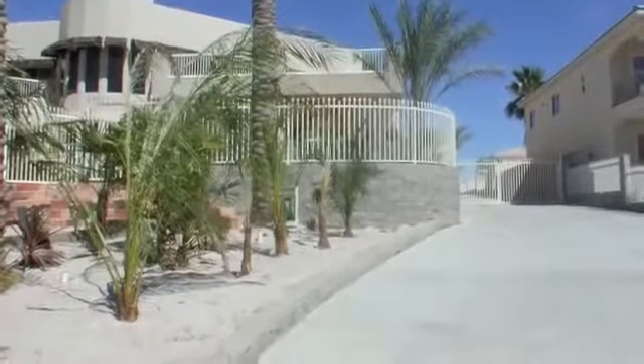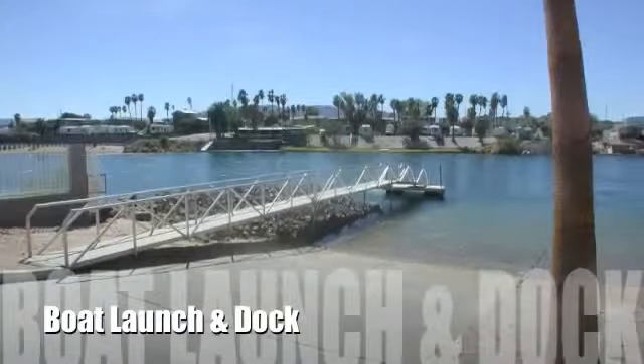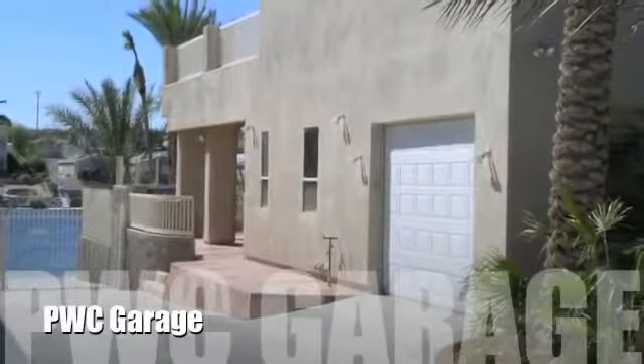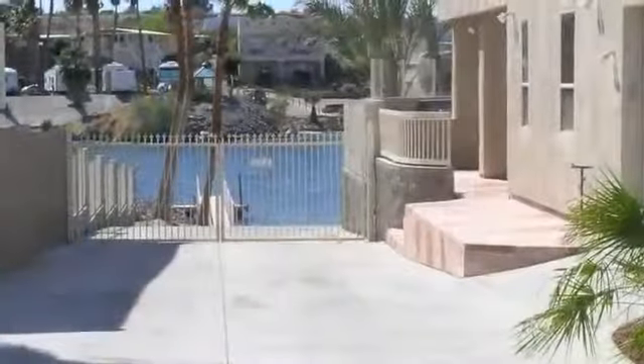Never wait in line to launch your boat again. This home boasts a private boat launch and dock. In fact, you will love the convenience of the one-car garage located adjacent to the ramp for easy storage of personal watercraft.